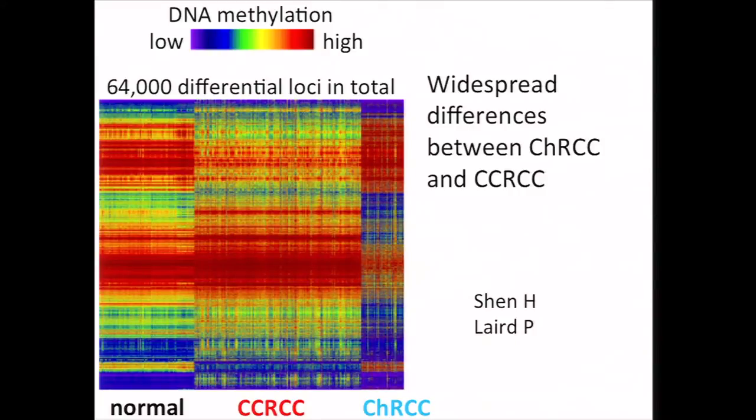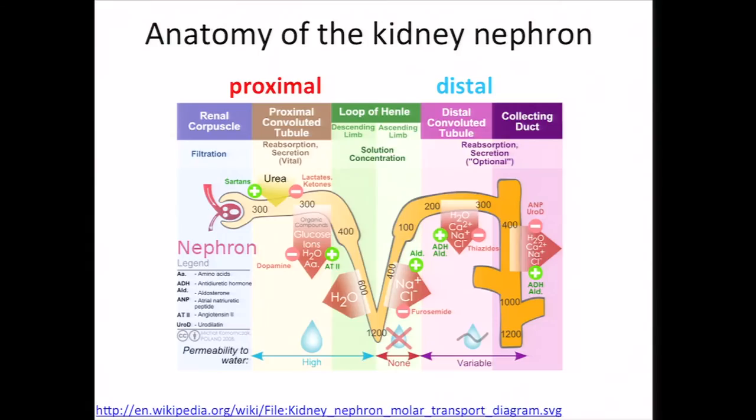Now, we might simply note these differences as a finding and then move on, or we might press a bit further and ask just why are these two cancers so different? So in principle, some of these molecular differences can involve cancer-relevant pathways, but other differences may also reflect the cell of origin of the cancer, if in fact these two cancers do have different cells of origin. This question as to cell of origin of kidney cancer is something that has received much debate in the research community, and the current theory held by some is as follows.